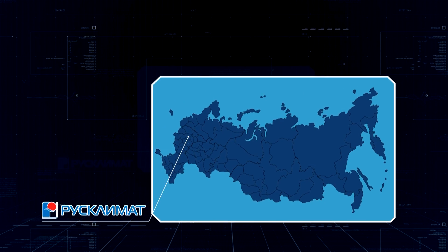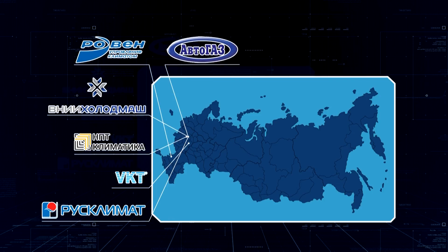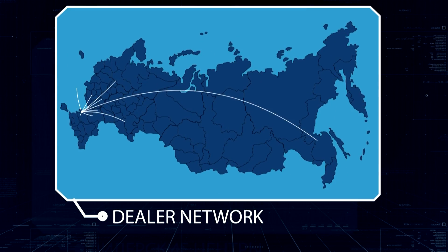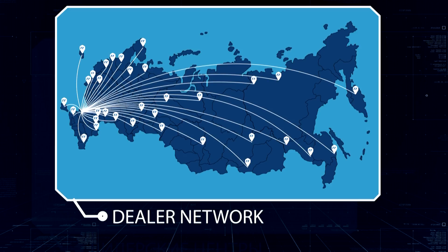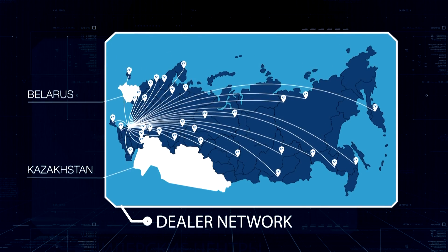Currently, companies such as Rusklimat, VKT, NTP Klimatika, Vni Holodmash, Rovan, Aftergas, and Aircool are among our customers. Company Terra Frigo has its own dealer network for servicing of vehicle refrigerators, which includes 93 sales and service centers. Dealer centers can be found not only in Russia, but also in the former USSR countries.